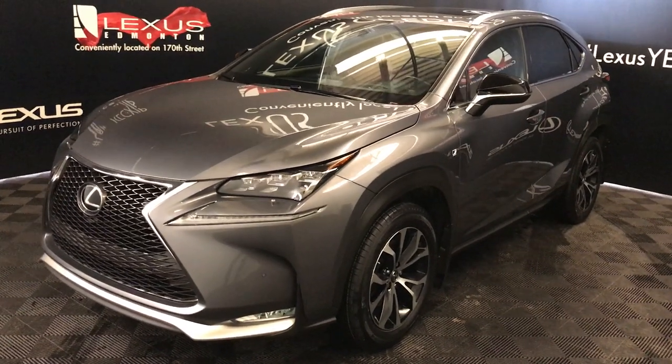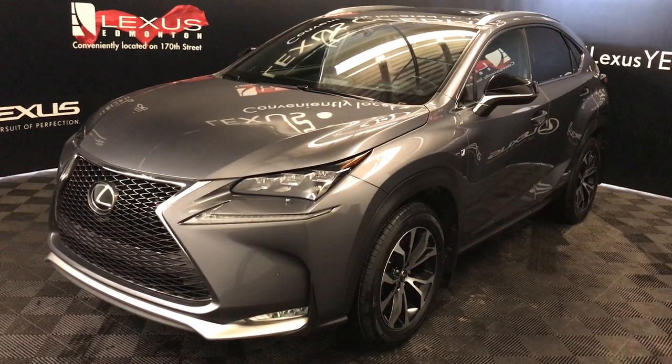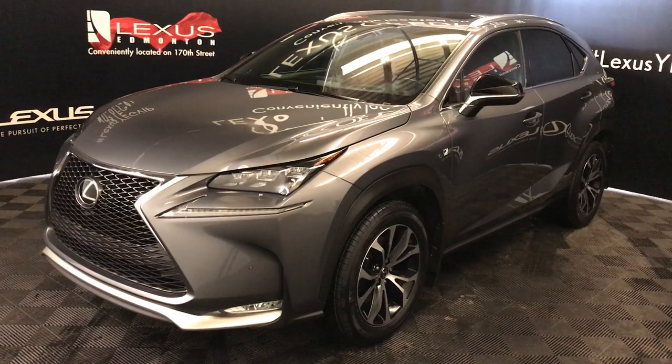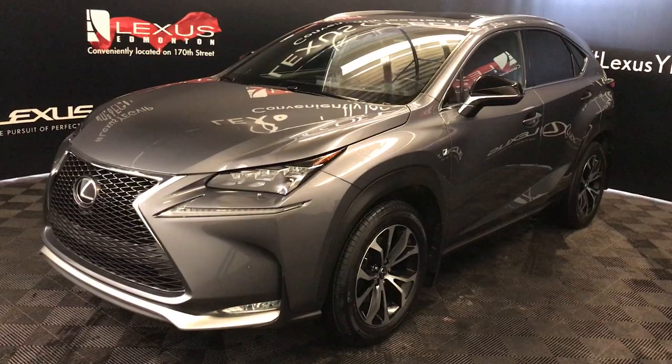We're looking at a pre-owned 2016 Lexus NX 200T. Six-speed automatic, two-liter turbo four-cylinder engine, all-wheel drive, gray exterior, red NuLuxe material interior, four-door, five-passenger. This is the F-Sport Series 3.